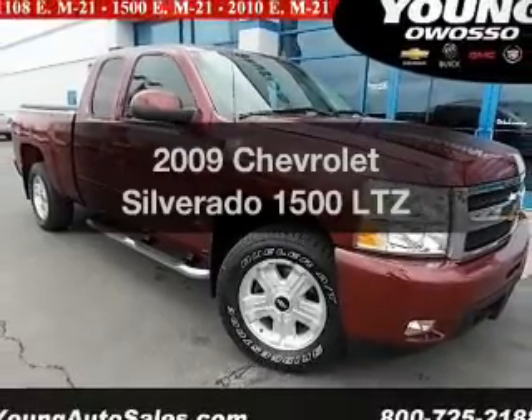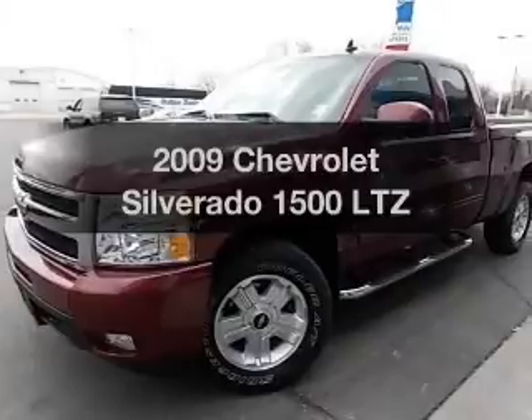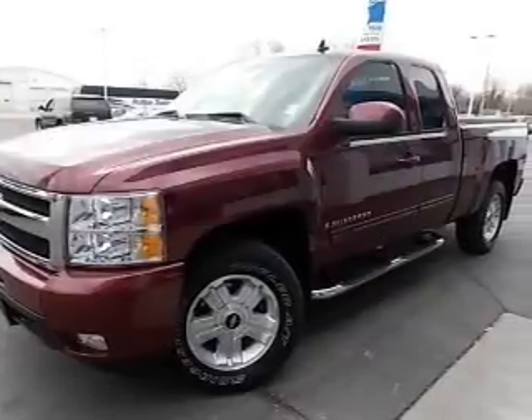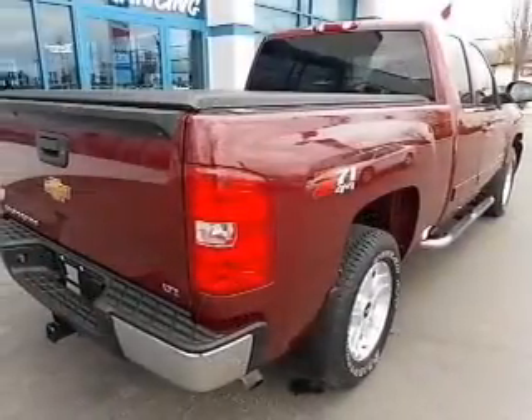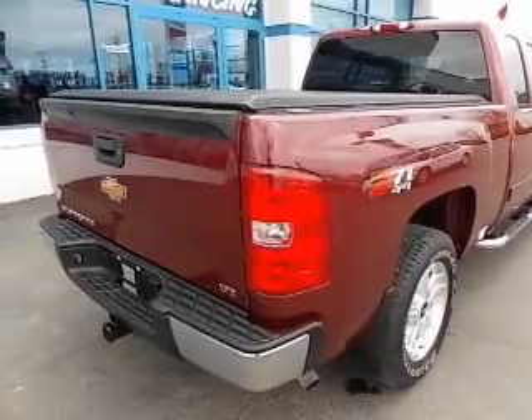Introducing the 2009 Chevrolet Silverado 1500 — this is the set of wheels you've been looking for. The powertrain includes four-wheel drive with a powerful eight-cylinder engine connected to a smooth-shifting automatic transmission.